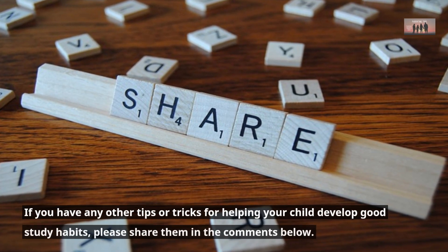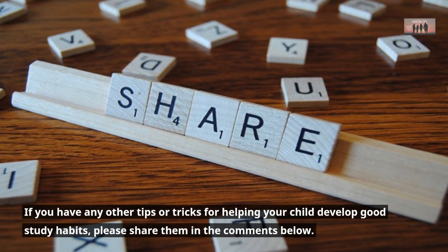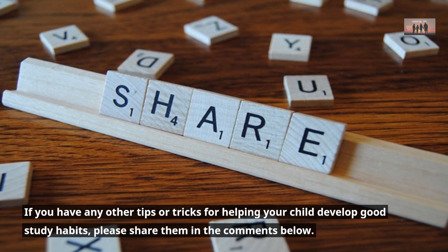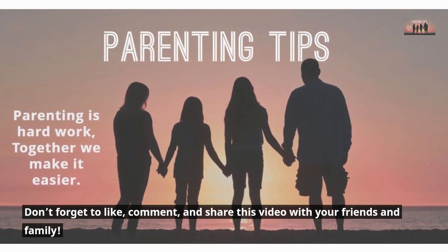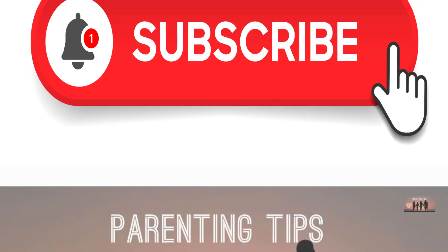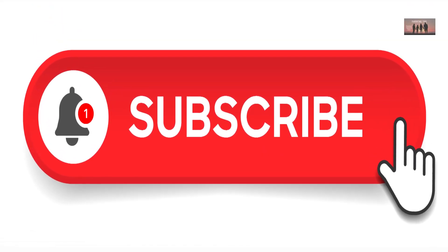If you have any other tips or tricks for helping your child develop good study habits, please share them in the comments below. Don't forget to like, comment, and share this video with your friends and family.